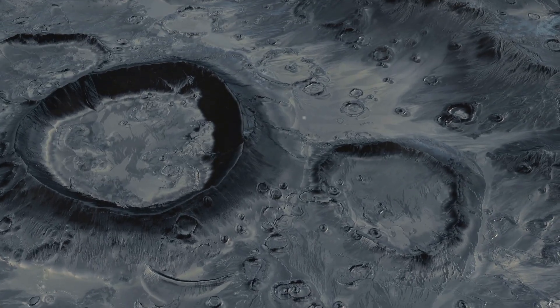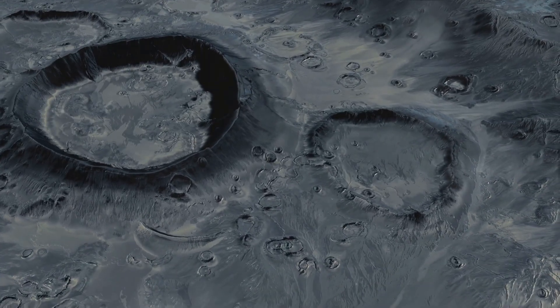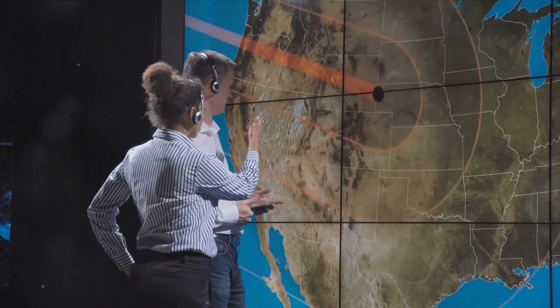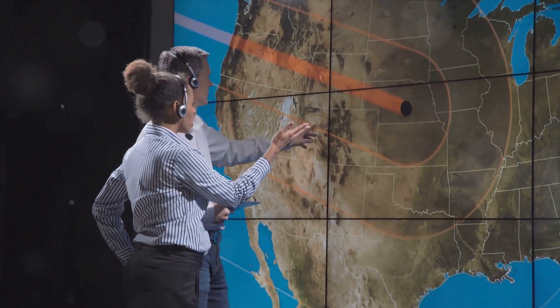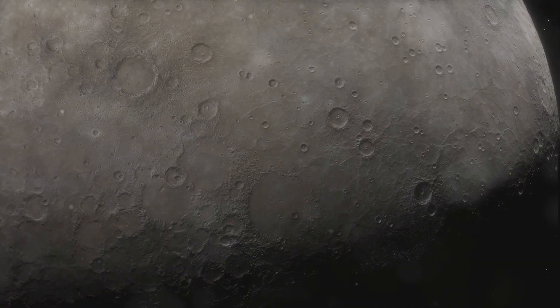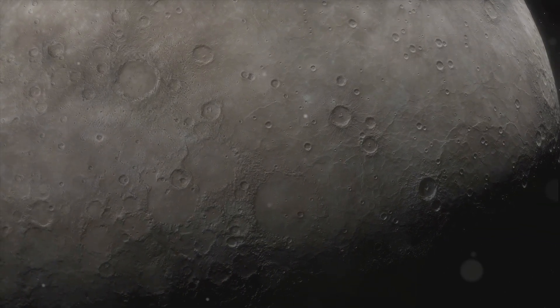Its surface, punctuated by craters and scarps, tells tales of its turbulent past. Mercury's thin atmosphere — or rather the lack thereof — and its interaction with solar winds make it a unique world to explore. As we embark on this journey, prepare to uncover fascinating facts about the swift-footed planet.